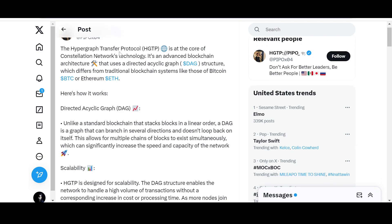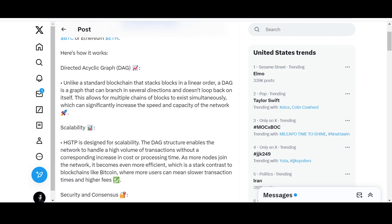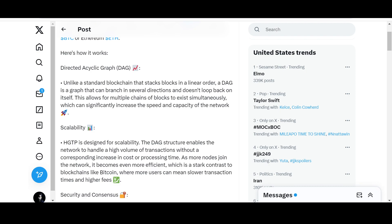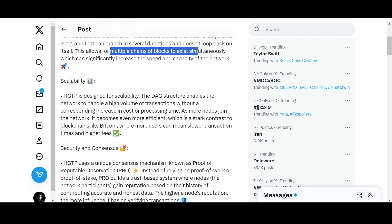The Hypergraph Transfer Protocol (HGTP) is at the core of Constellation Network's technology. It is an advanced blockchain architecture that uses a Directed Acyclic Graph (DAG) structure, which differs from traditional blockchain systems like Bitcoin or Ethereum. Unlike a standard blockchain that stacks blocks in a linear order, a DAG is a graph that can branch in several directions and doesn't loop back on itself — stretching its roots horizontally and vertically. This allows multiple chains of blocks to exist simultaneously.